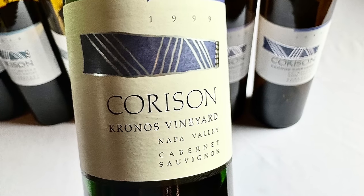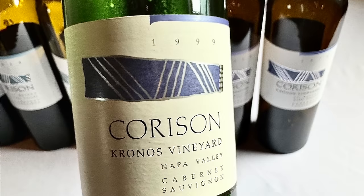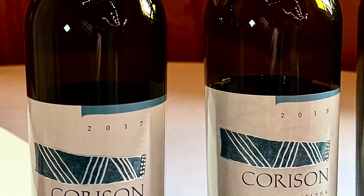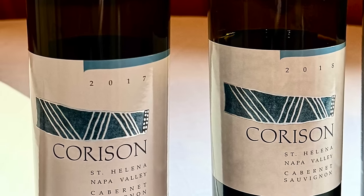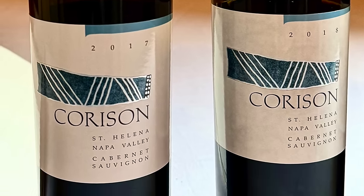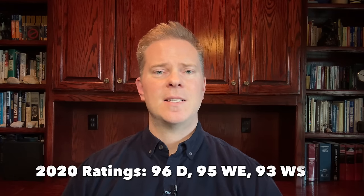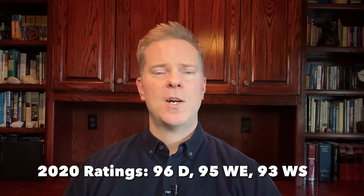For about half the price of the Cronos Vineyard Cabernet Sauvignon, you could also enjoy the Corson Napa Valley Cabernet Sauvignon. While this wine does not contain any fruit from the Cronos Vineyard, it does contain some estate fruit from the Corson Sunbasket Vineyard, as well as some other high-quality fruit that Corson has sourced for many years. This wine is also made in a restrained, well-balanced, classic style, and is definitely an excellent option if you're looking for a high-quality Napa Cabernet Sauvignon for around $120 a bottle.